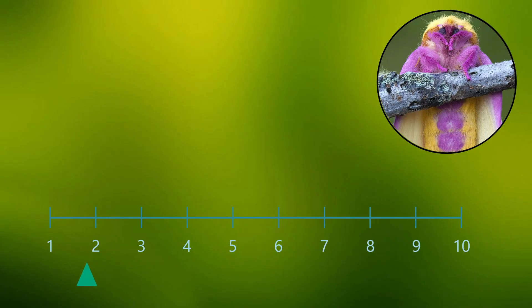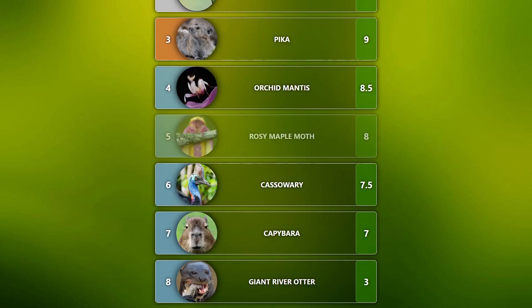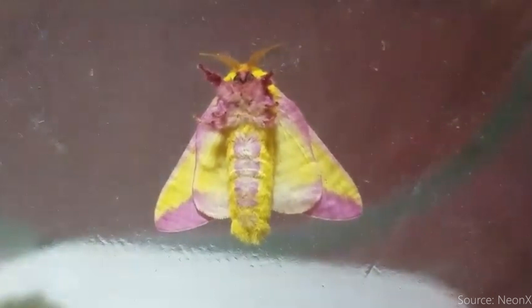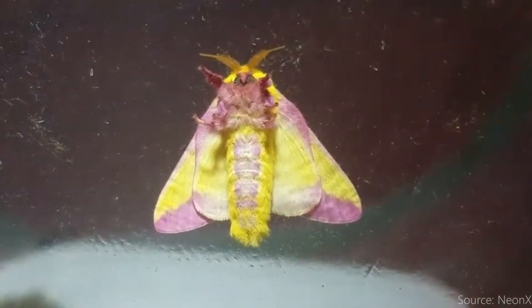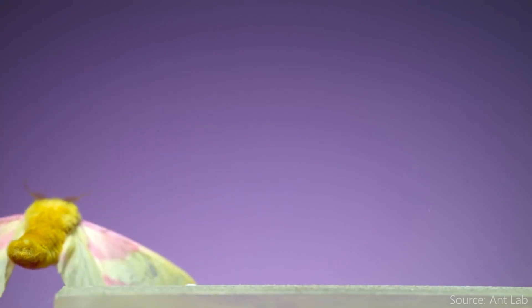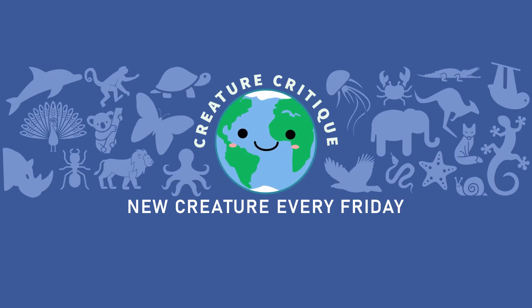Today's creature, the Rosy Maple Moth, gets a solid 8 out of 10, putting it just behind the orc adventus. She's so pretty and fuzzy and harmless, and I would totally have one as a pet if I were the type of person to have insects as a pet. Imagine you woke up starving, ate so hardcore you had to sleep for months, and then woke up as a supermodel — that is not a bad life cycle, if you ask me. See you later, stinkies!